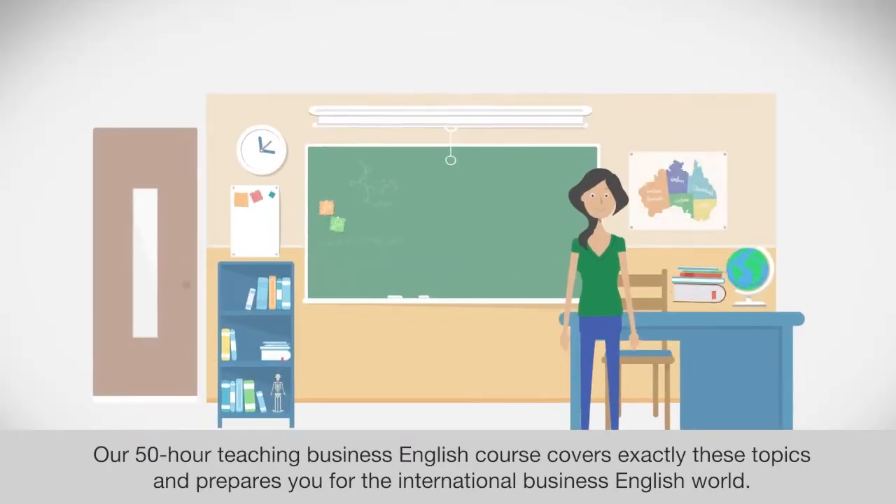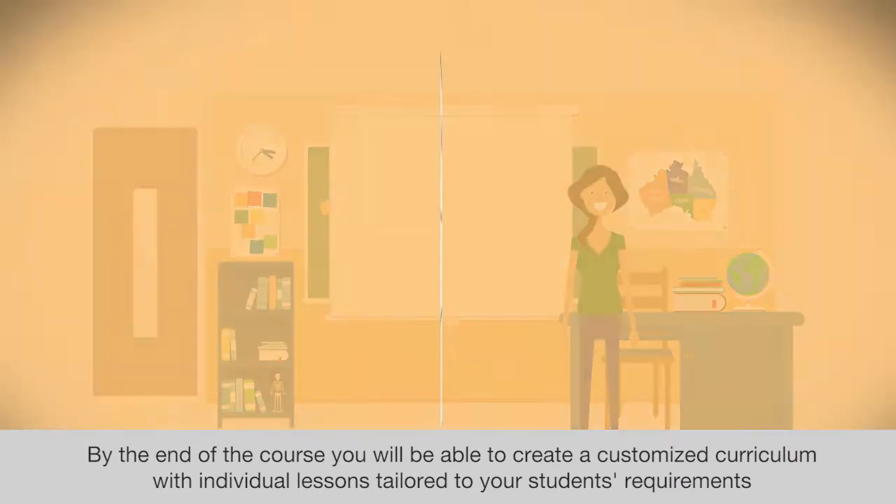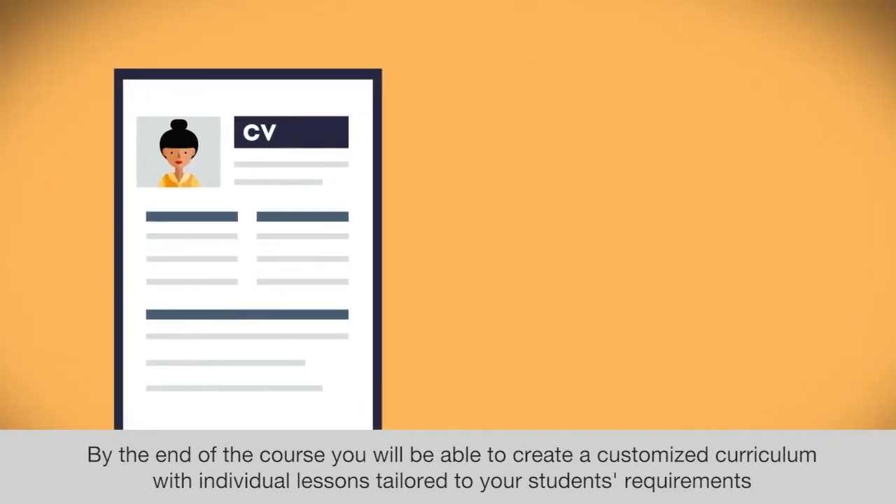Our 50-hour Teaching Business English course covers exactly these topics and prepares you for the international business English world. By the end of the course, you will be able to create a customized curriculum with individual lessons tailored to your students' requirements.